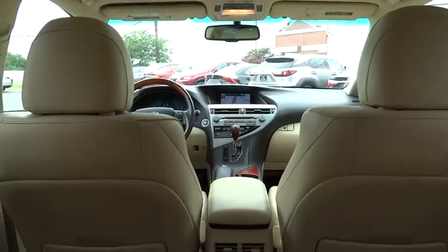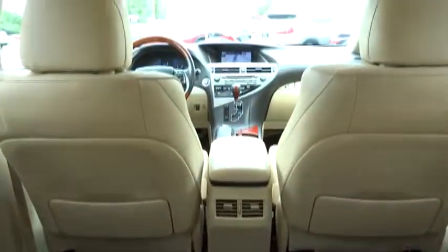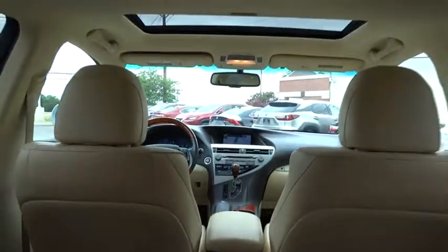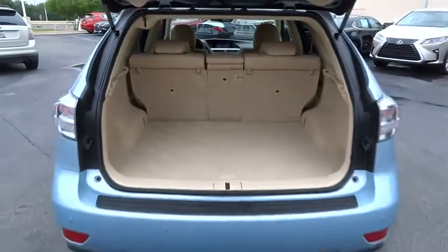Bluetooth, power steering, adjustable steering wheel, keyless start, cruise control, auto-dimming rear view mirror, aluminum wheels, floor mats, four-wheel disc brakes, premium sound system, climate control.